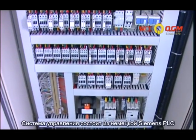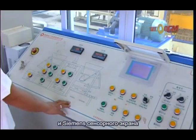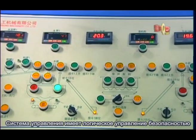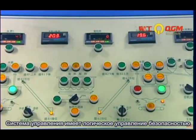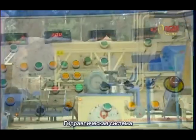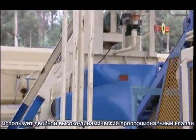Electrical systems are from Germany, the same as the PLC Control System and touch screen with data input and output. The control system has safety logical control, multi-factor and automatic double-duty functions.